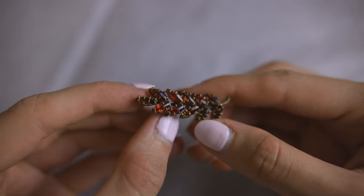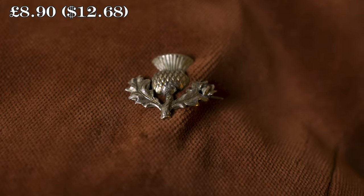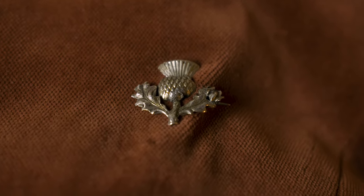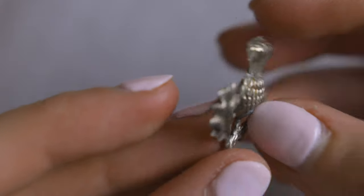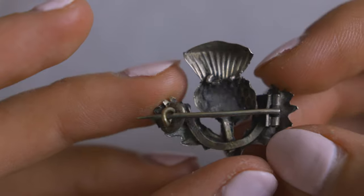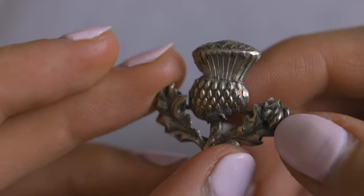Due to its rounded hinge and C-clasp, this brooch is likely Edwardian. The thistle is a national symbol of Scotland, and as someone with some Scottish ancestry I love collecting Scottish antiques. Although silver is not my usual go-to color, I absolutely adore this little brooch. Because of the T-bar hinge and C-clasp I can discern that the brooch is most likely Victorian, and the tiny textured details along the thistle were beautifully crafted.